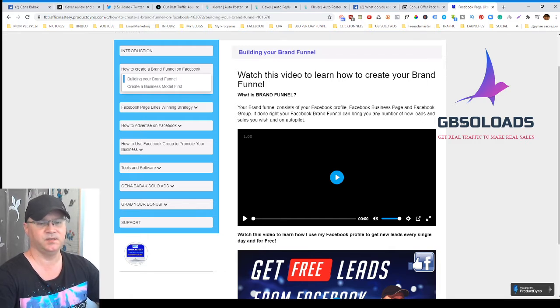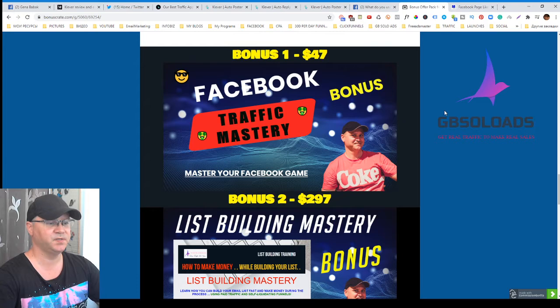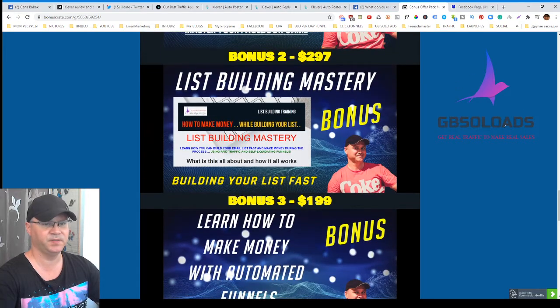You'll also get traffic not just for free, but also for five bucks per day using a simple Facebook page penny likes strategy, which allows me to spend no more than five bucks per day and generate a lot of traffic from Facebook.